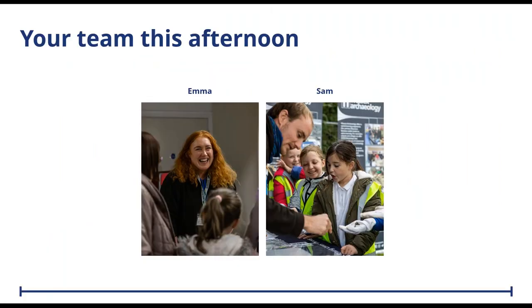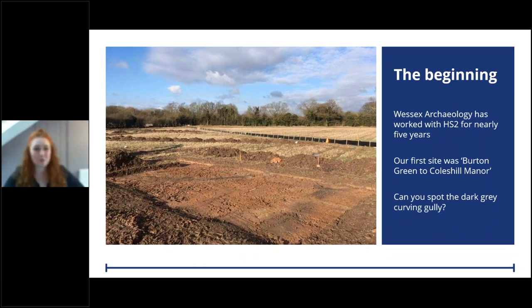I'm Emma Carter, a Commercial Archaeologist for Wessex Archaeology. The first time I set foot on site at Coleshill was nearly three years ago, co-supervising trial trenching from Burton Green to Coleshill Manor - Wessex Archaeology's first trenching site for HS2. During these excavations we had to relocate a trench, squeezing it in just before the crest of a small hill.